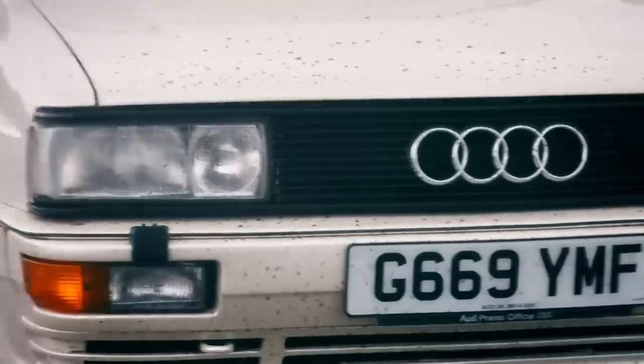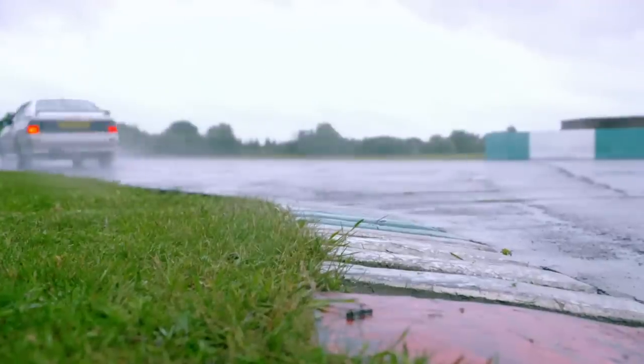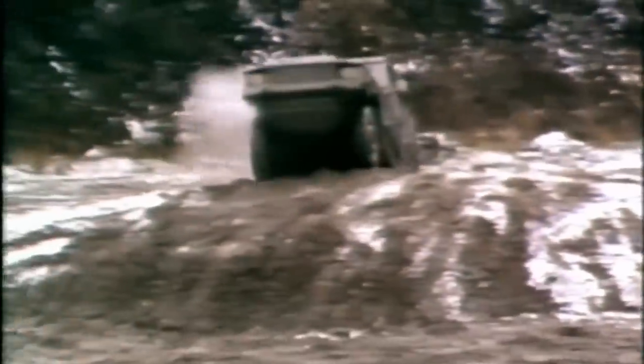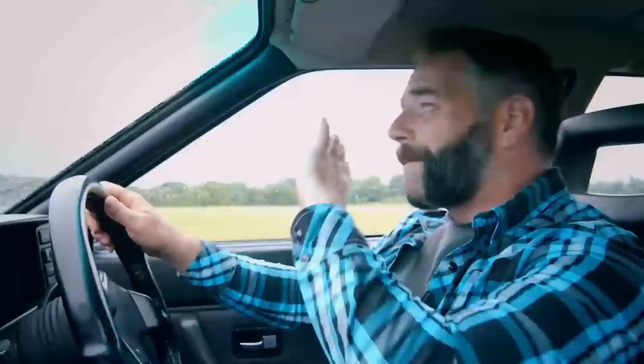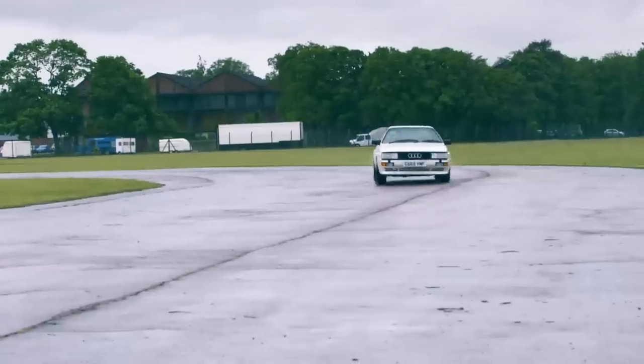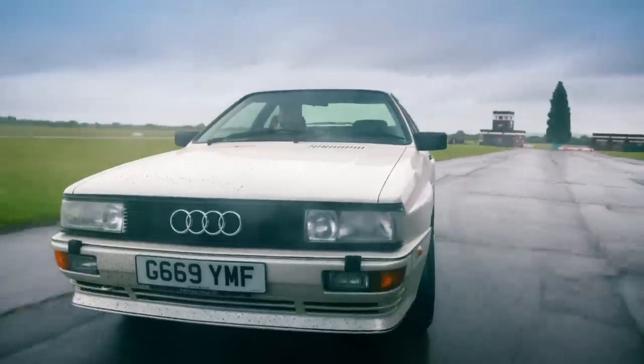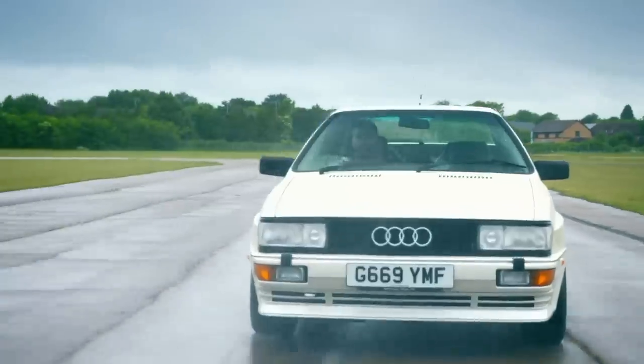This Quattro was the brainchild of a clever engineer at Audi called Jorg Benzinger. Jorg was winter testing a military vehicle called a VW Iltis. The Iltis was a small Jeep designed for the German military — small, light and with four-wheel drive, it could go just about anywhere. Its performance was completely untouchable. Jorg saw the future and realised that if he could come up with a compact, efficient four-wheel drive system, it could offer previously unheard of capabilities and performance in a road car.